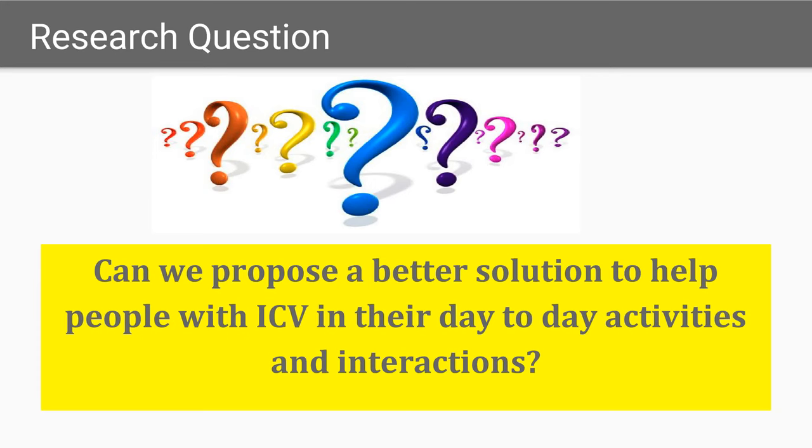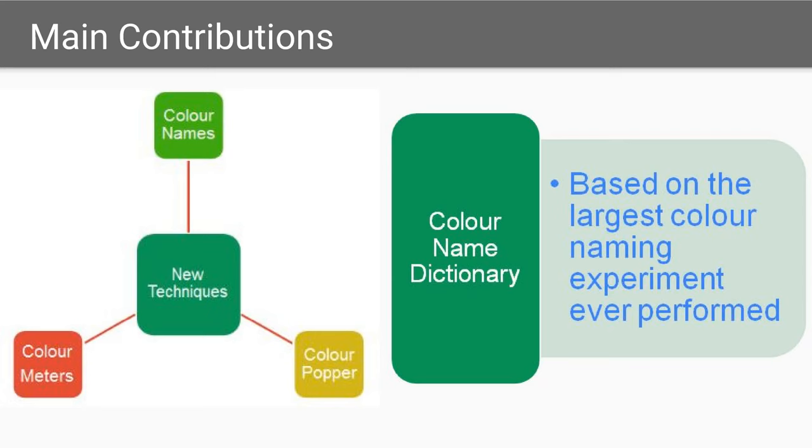The primary research objective being chased by the authors is to find a better solution to help people with ICV in their day-to-day activities and interactions. In pursuit of this objective, the authors proposed three new techniques for people with ICV: namely color names, color meters, and color popper. They used a new color name dictionary based on the largest color naming experiment to date.